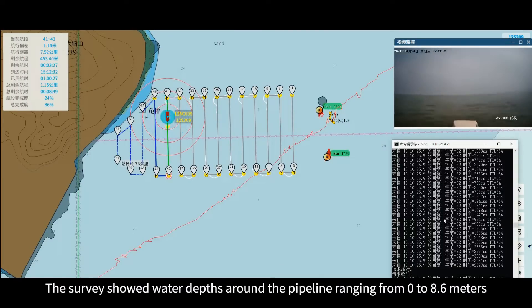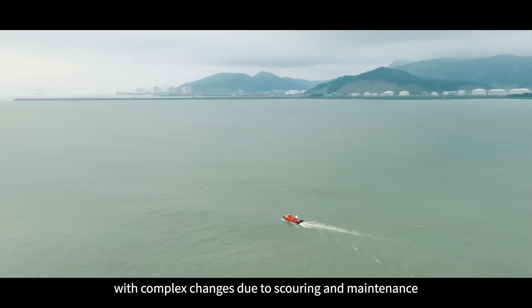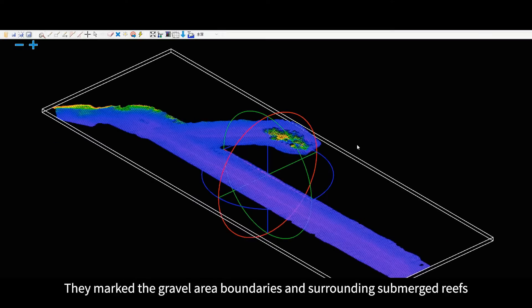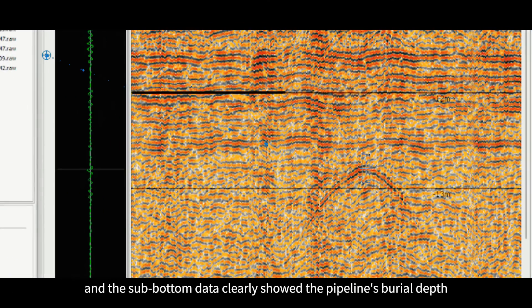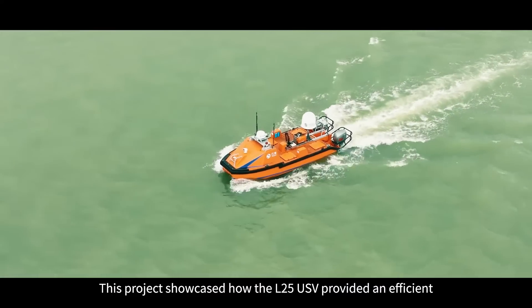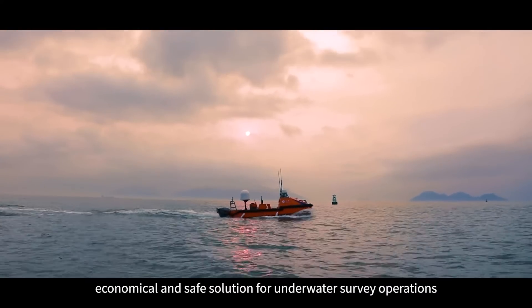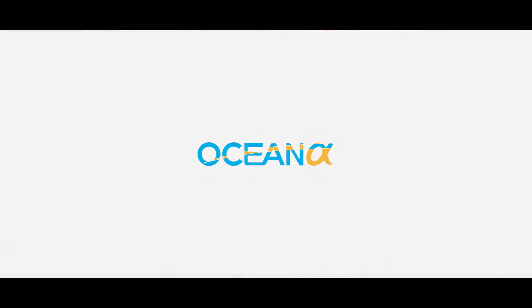The survey showed water depths around the pipeline ranging from 0 to 8.6 meters, with complex changes due to scouring and maintenance. They marked the gravel area boundaries and surrounding submerged reefs, and the sub-bottom data clearly showed the pipeline's burial depth. This project showcased how the L25 USB provided an efficient, economical, and safe solution for underwater survey operations, revolutionizing how we conduct subsea pipeline inspections.